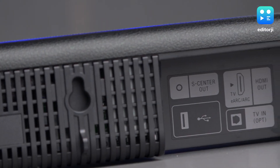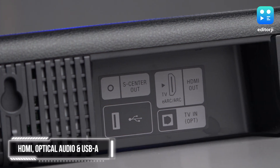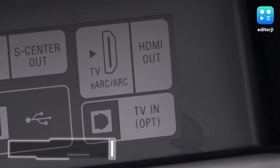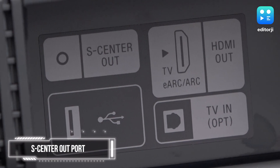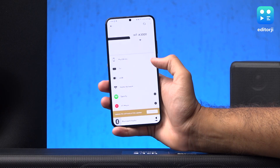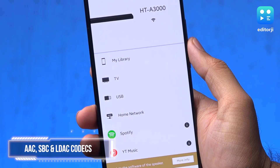The HT-A3000 soundbar offers several connectivity options, including an HDMI port, optical audio, and a USB-A port. It also has an S-Center out port that allows you to use your TV speaker as a center channel if you have a compatible Sony TV. However, it does not have HDMI pass-through. For wireless connections, the soundbar has Wi-Fi and Bluetooth and supports the AAC, SBC, and LDAC codecs.